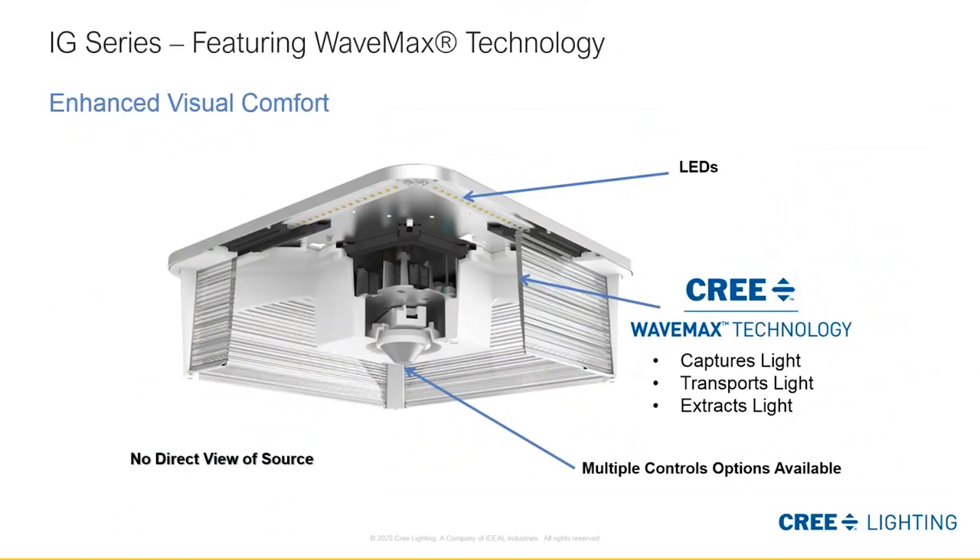Introducing innovative WaveMax technology by Cree Lighting. The IG parking garage luminaire is a drastic departure from traditional sources such as HID fluorescence found in many older parking garages. The WaveMax technology provides enhanced visual comfort through a physical phenomenon known as TIR, or total internal reflection. Cree Lighting engineers use this concept to hide direct view of the LED sources by efficiently capturing the light, transporting it, and extracting it in a uniform, visually pleasing way. Multiple integrated control platforms can be ordered as an option.